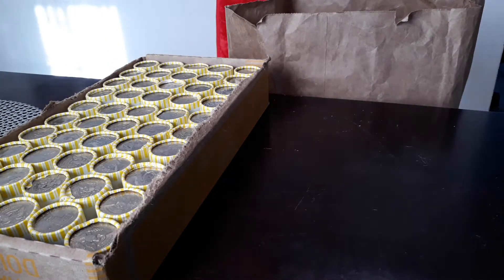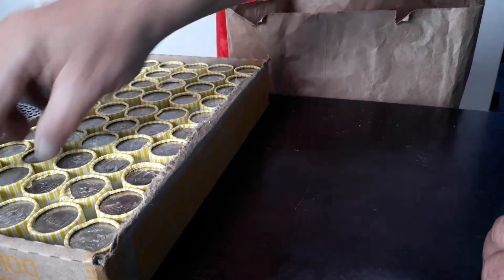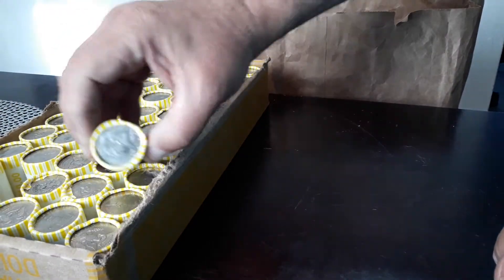All right guys, Larry the Legend here, Mobile Coins. And as you saw in the last video, this is the box that has the two enders — the 64 and the 68.